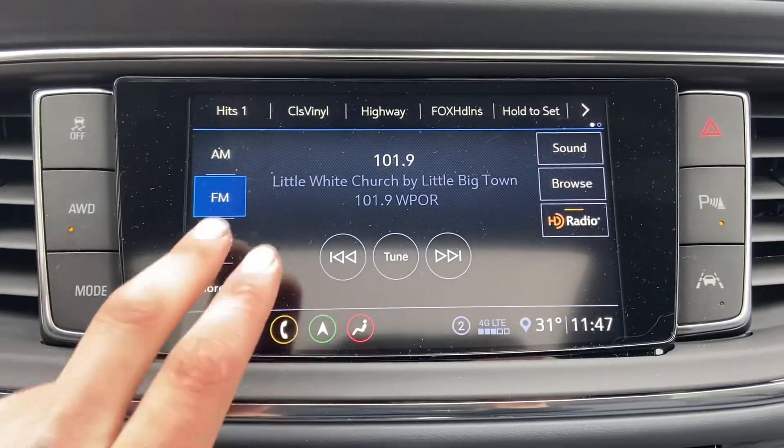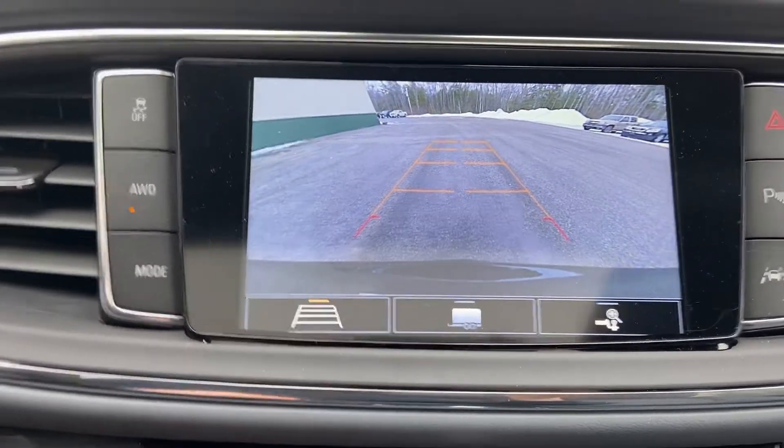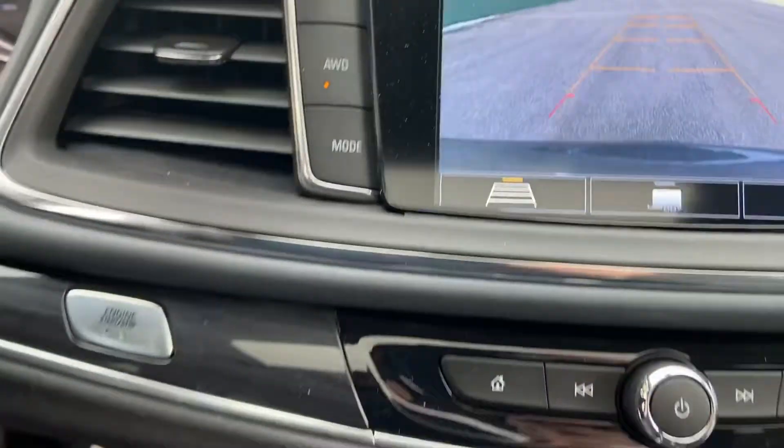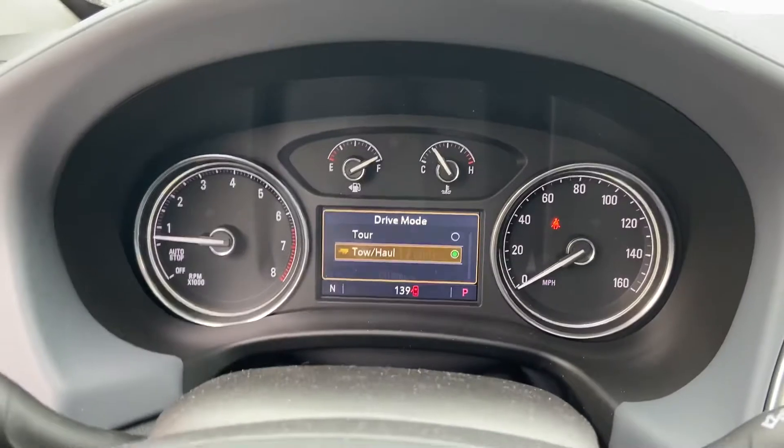You have your infotainment system here with your navigation as you can see. Your audio system, your Sirius XM, as well as your Bluetooth phone hookup and your backup camera. You've got your traction control, your all-wheel drive on and off, and your mode selector. This vehicle has two modes: Tour and Tow/Haul.